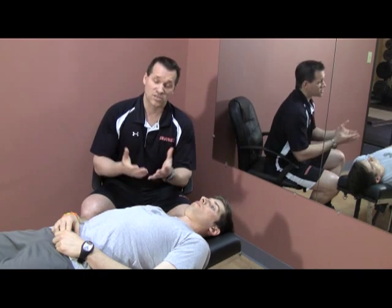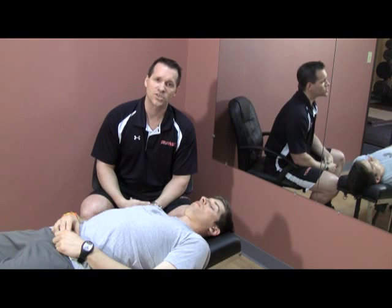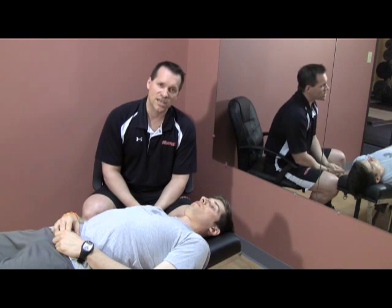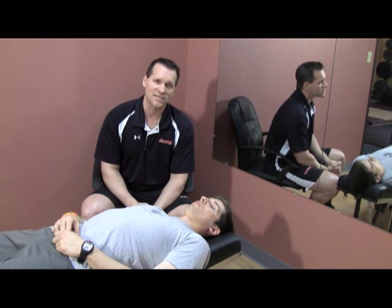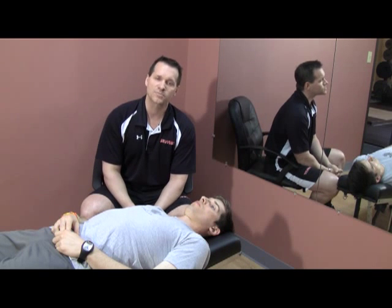One of the things we're going to talk about in our assessment course is end feel — we're going to show you how to address range of motion and actually identify what those limitations are. If you're interested in refining your assessment and improving your exercise prescription, come see us July 27th. Go to robertsontrainingsystems.com — Mike is my business partner at IFAST and he's got the link where you can sign up for the assessment course.